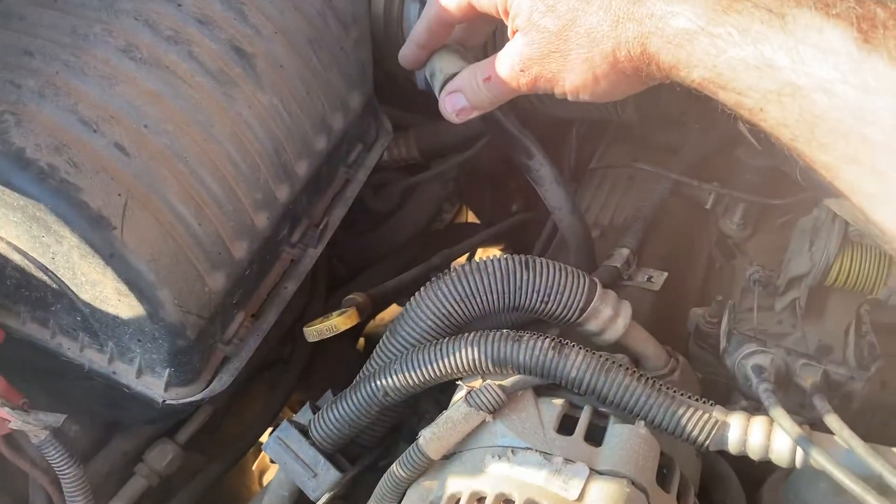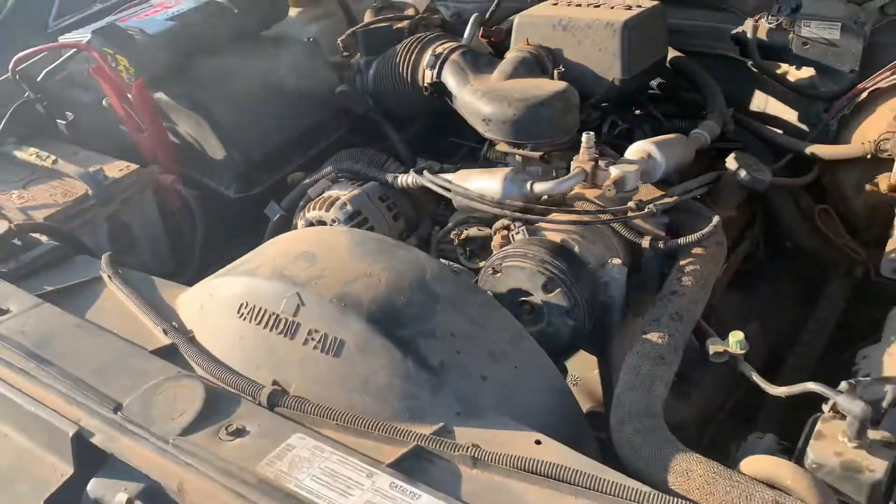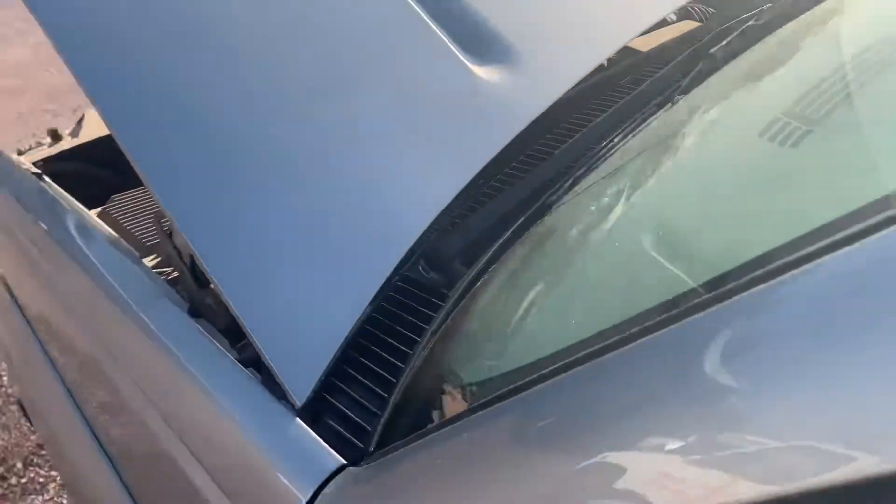Look at that. Gas is just blowing by. You put your finger over it — poof — just about blows my finger right off of there. So, blow-by is bad.